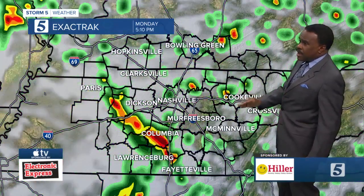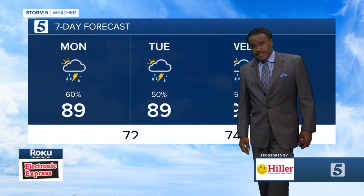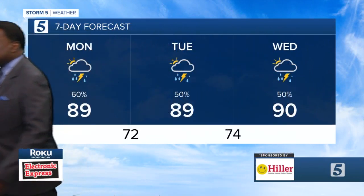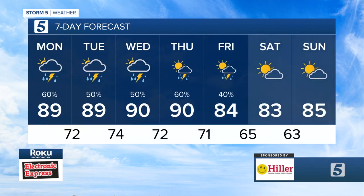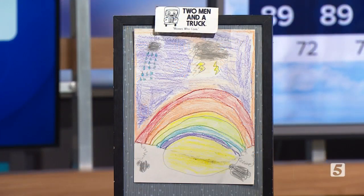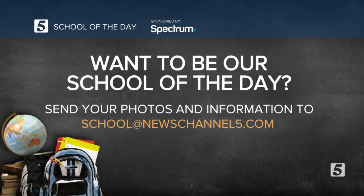Right now across the Mid-South, scattered showers and thunderstorms are developing with some locally heavy downpours. Seven-day forecast: 89 today and tomorrow, 90 going into Wednesday. For Labor Day weekend, mid to low 80s. Our weather artist today is Cam Bowman with a mix of everything in this picture. If you want your school on our list for school of the day, hit us up at school@newschannel5.com.